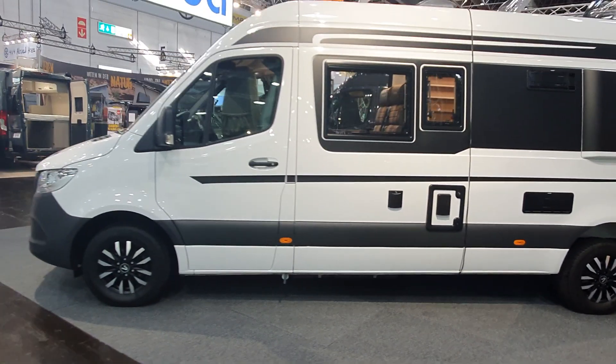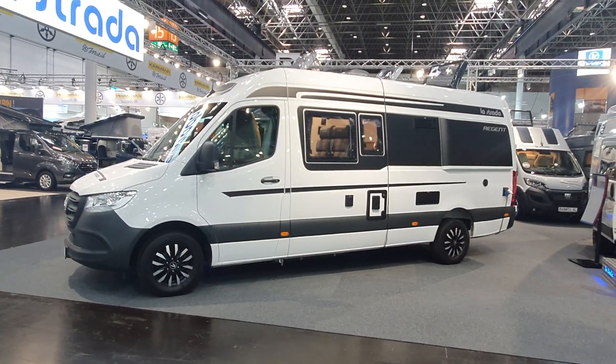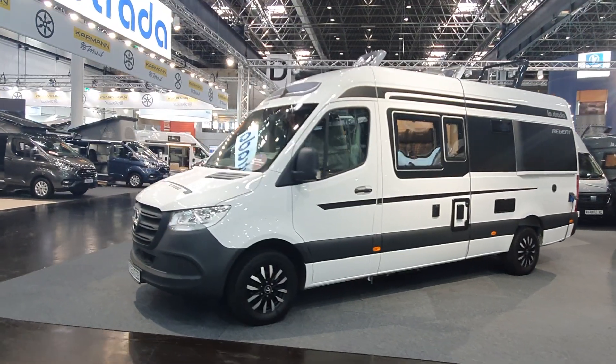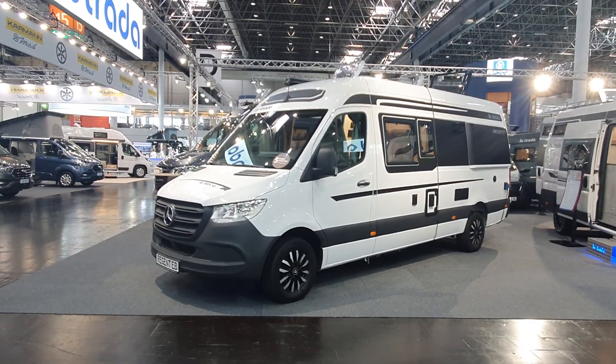So there you have a look around this La Strada Regent EB — I think it looks pretty good. Whilst we're here, I'm going to take a walk around the stand whilst the lady is talking.